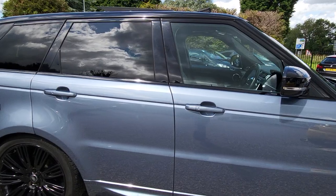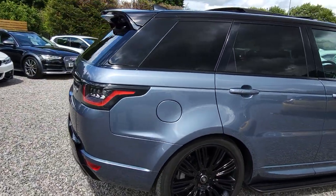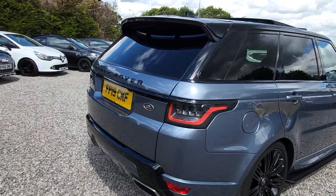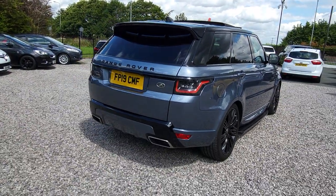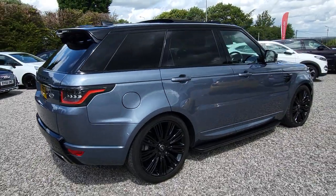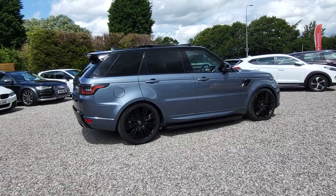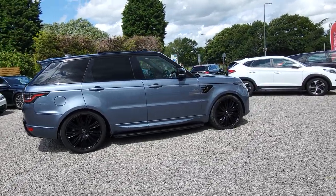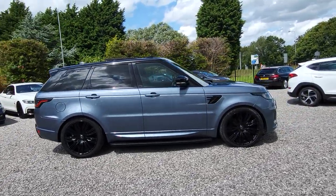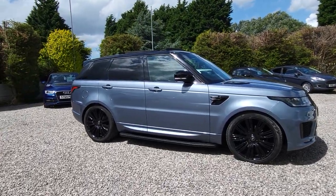It has 22-inch hollow wheels with matching Pirelli tyres, side steps, panoramic glass sunroof with a sliding sunroof that fully opens — a big option. It also has privacy glass, reverse camera, and a Meridian sound system. Pictures and videos really don't do this car any justice, so you have to come and see it to really appreciate it.